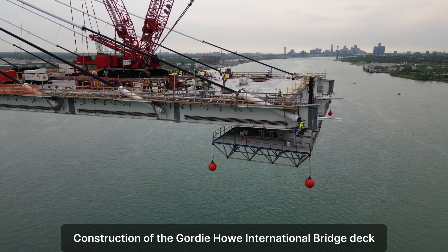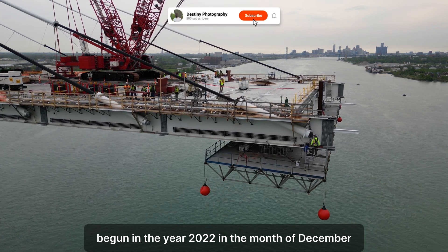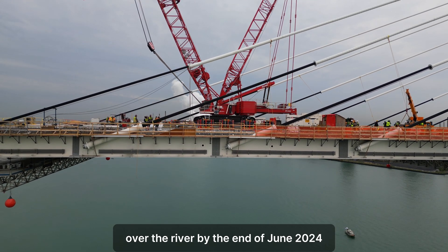Construction of the Gordie Howe International Bridge deck began in December 2022. The Canadian and U.S. sides are expected to meet over the Detroit River by the end of June 2024.